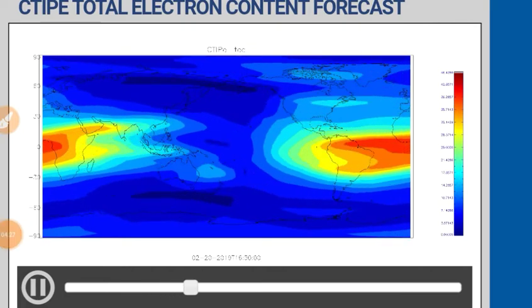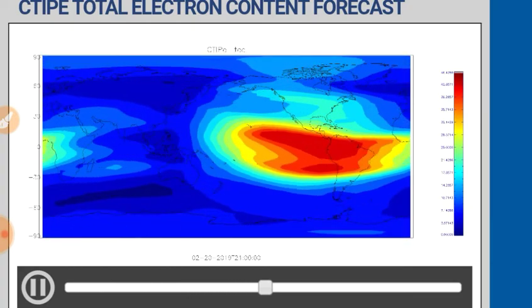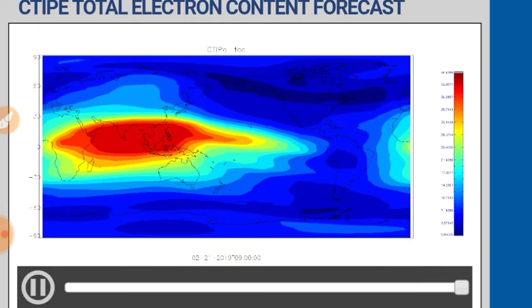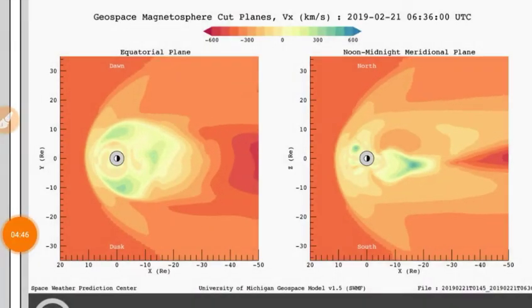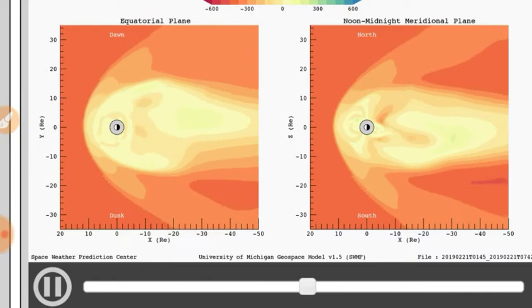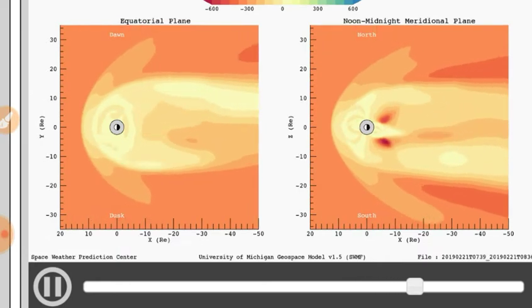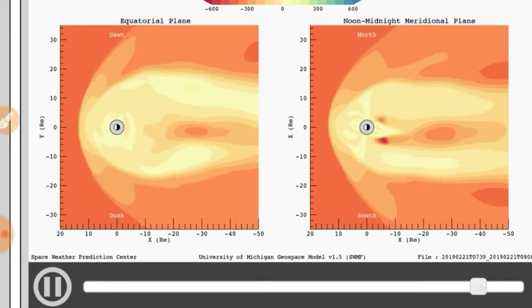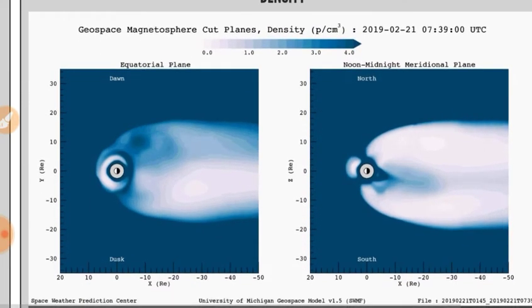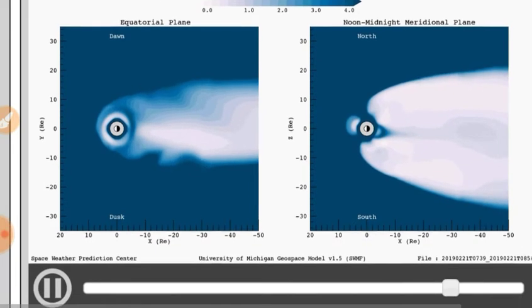We'll take a look at the total electron content forecast — not a big downtick there, though we do see a small anomaly northeast of Australia. Moving on, we'll look at the geospace magnetosphere movies — first the velocity. We see that varying solar wind speed coming in, with slightly higher velocity bands represented by those lighter orange colors. We do see some low velocity zones adjacent to the magnetotail. The density is actually pretty high right now, with some anomalies on the equatorial plane view.